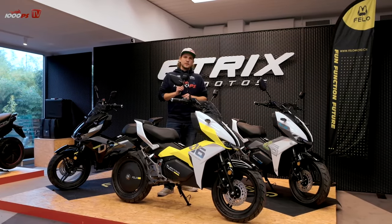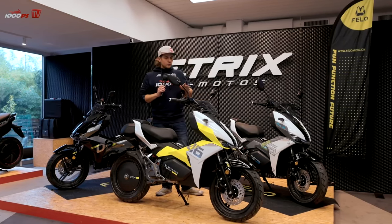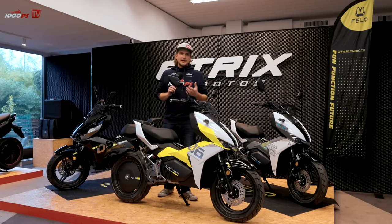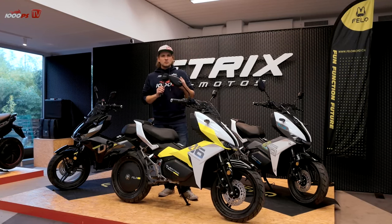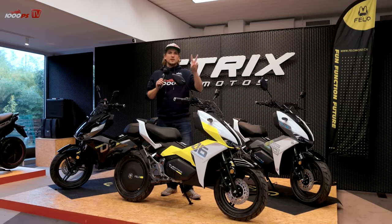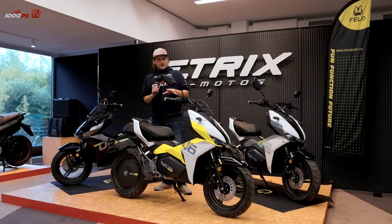Once above 125 kilometers per hour, I no longer have to keep the boost button pressed — the bike maintains its speed and I can cruise along at a relaxed pace. During my ride I noticed the boost button is also very helpful going uphill, simply because I then have more power. It gives me that electric punch that pushes me forward and gives me the feeling I'm on more than just a 125cc scooter.